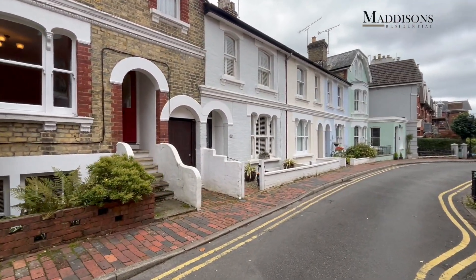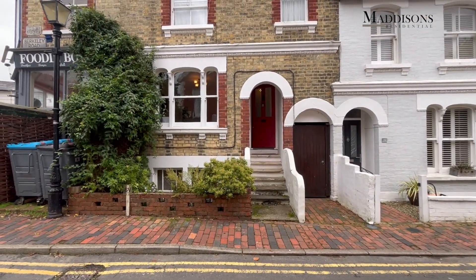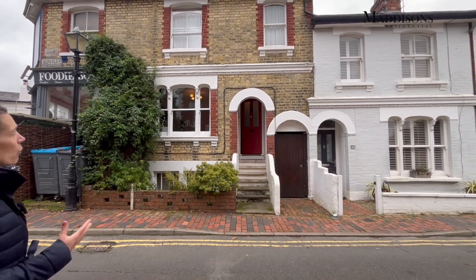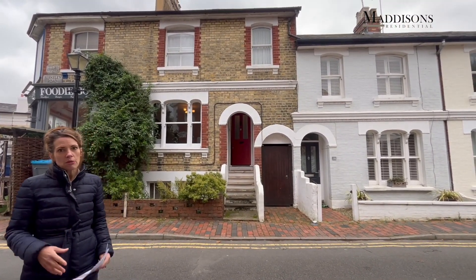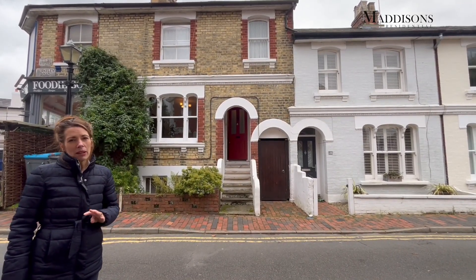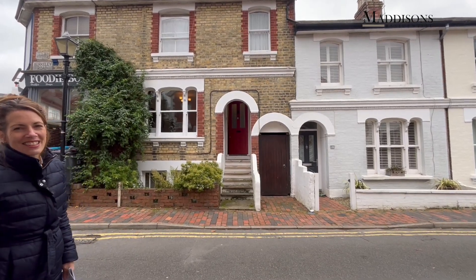It is a pretty, pretty Victorian property, with this lovely pale London stone brick and a lovely range of features. It's deceptively spacious and has over four floors, so you've got four bedrooms, two bathrooms, two reception rooms, and a really cute low maintenance courtyard garden that is completely private and not overlooked. I'm looking forward to showing you around. Let's head inside.